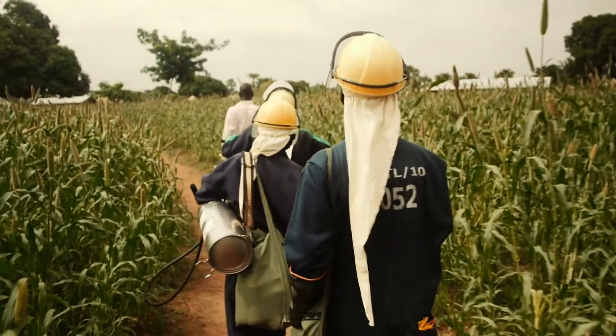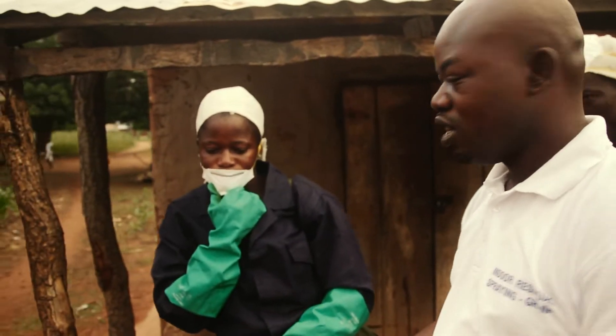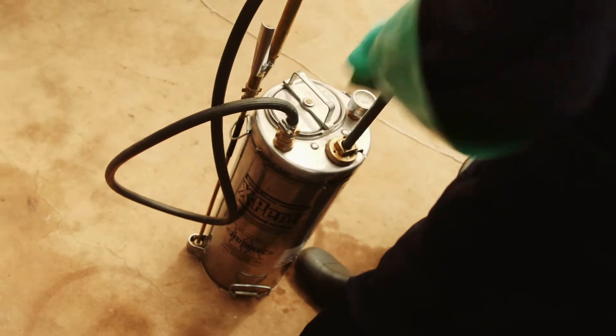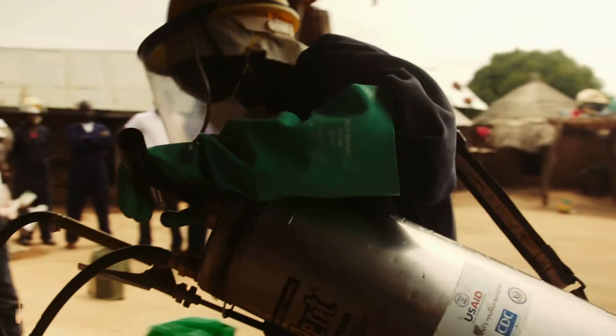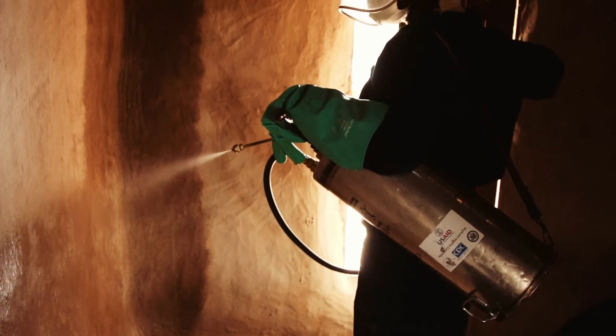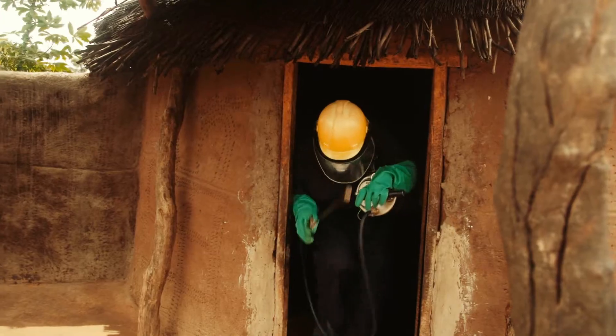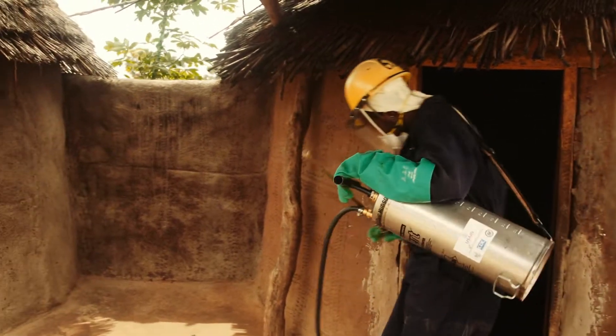My name is William Zabila. I'm the Environmental Compliance Officer for Ghana IRS program. IRS is the application of residual insecticides on the walls of homes. It kills mosquitoes that are vectors of malaria transmission. Ghana IRS partners with the Environmental Protection Agency to ensure that Ghana's environment is not polluted as a result of IRS.